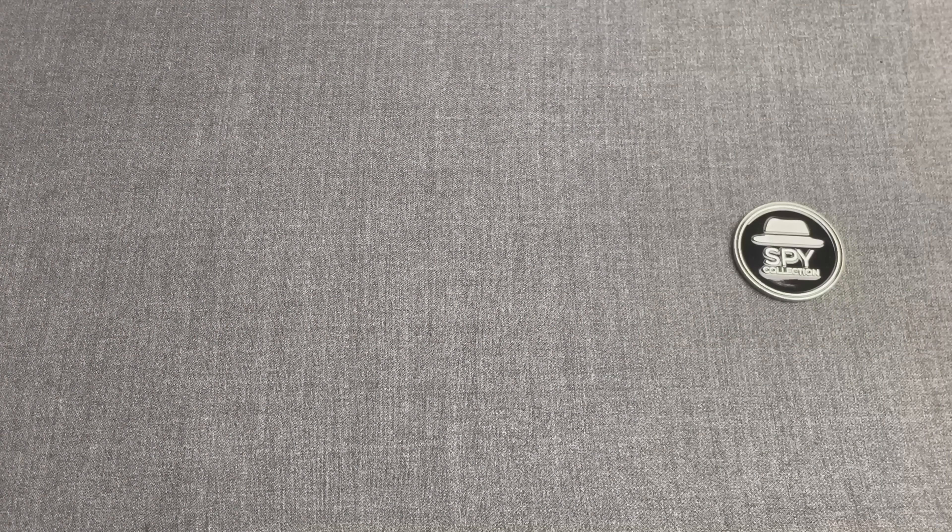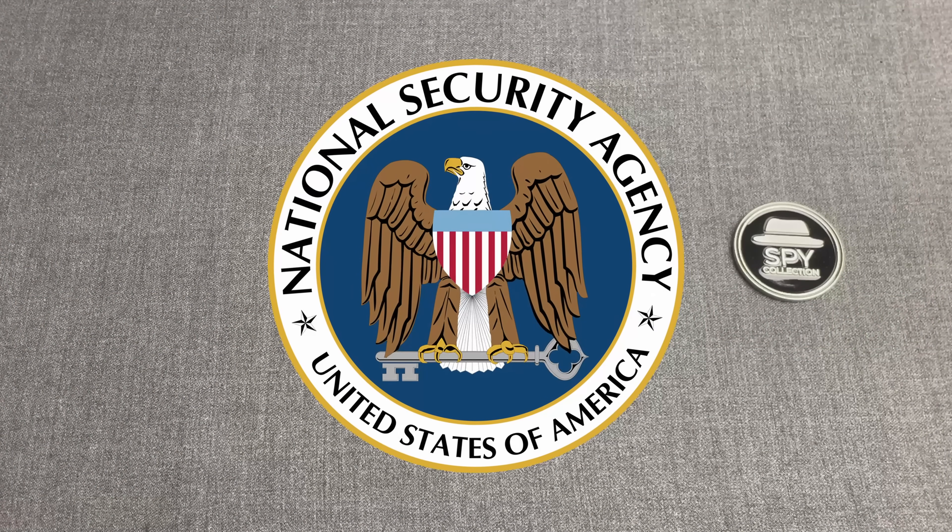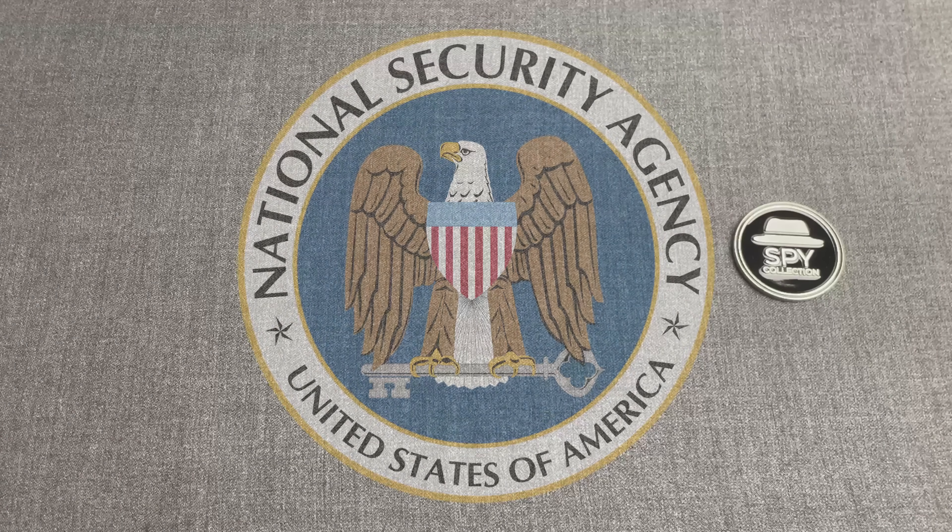Welcome to the Spy Collection. This is Anastasios and today we will talk about one more of NSA's Advanced Network Technologies, or ANT, spy gadgets.